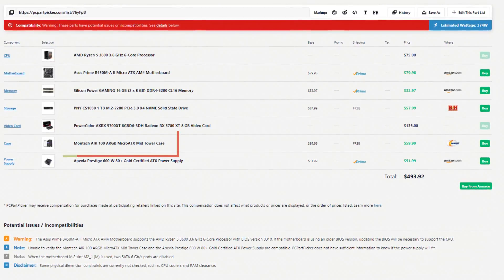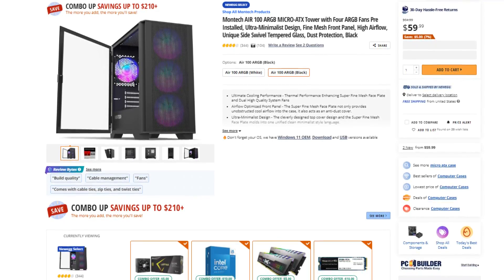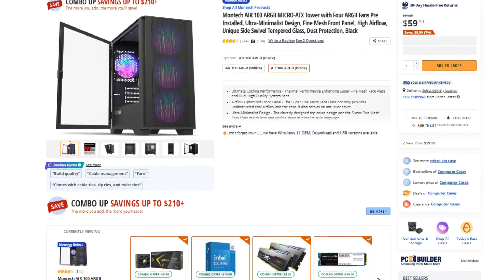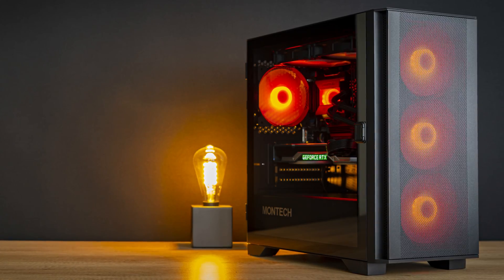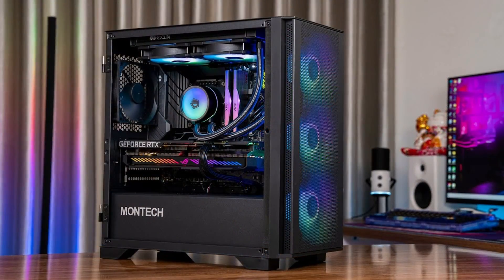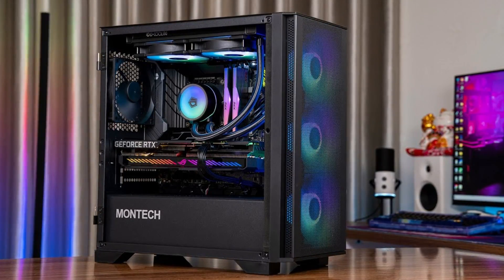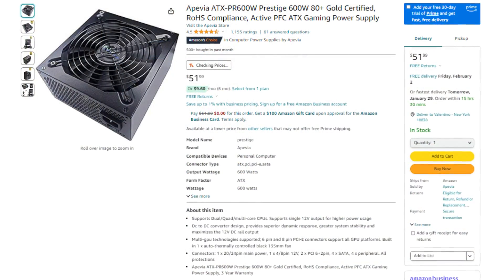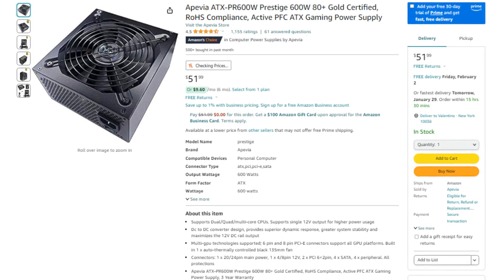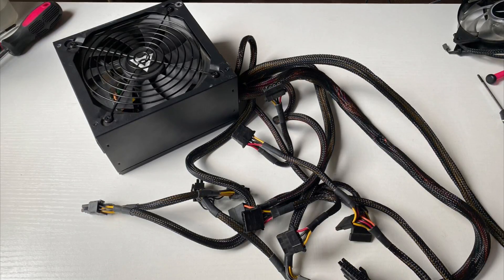For the case, we have the Montec Air 100 ARGB micro ATX mid-tower case. I've been recommending this case a lot because of its price to performance. It's $60 and it has four pre-installed fans, which means that you don't have to install more fans yourself. These are beautiful ARGB fans, and on top of that, you get a great front mesh panel, so in terms of airflow you have no issues. And for the power supply, we have the Appipia Prestige 600W 80 Plus — a very solid unit for a budget system like this one.